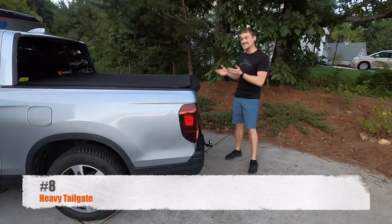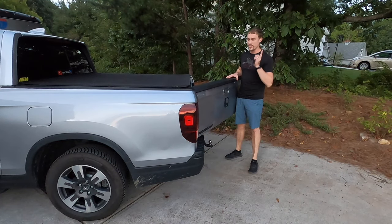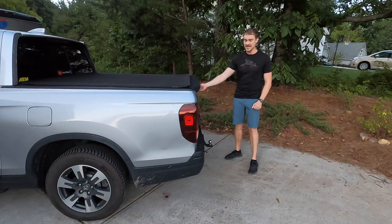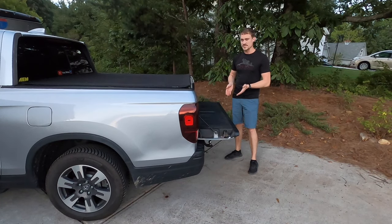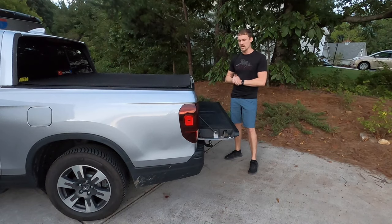Number eight is the tailgate. Honda has a dual-action tailgate, which is a great feature, but it is a very heavy tailgate with no dampening. When my son tries to open it, I have to stop him because I'm afraid the lack of dampening could cause serious injury. Most of the stress falls on a single pivoting point, so it's something to be aware of and something I'm not a big fan of.